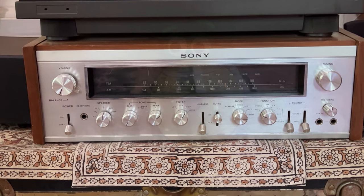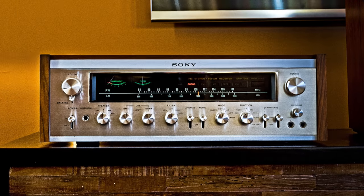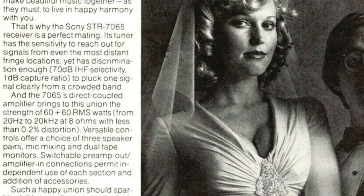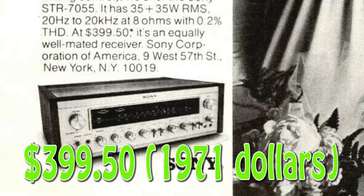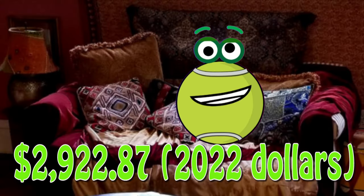The receiver and amplifier in the system was a Sony STR7065. Weighing in at 34 pounds, it's a nice looking receiver. It has a direct coupled power amp producing 60 watts per channel. It retailed for $399.50 — in 2022, that's worth $2,922.87.